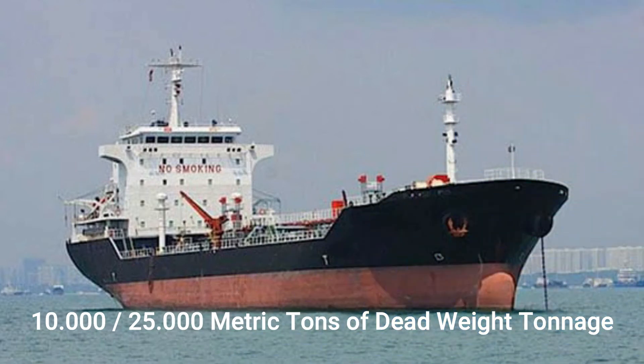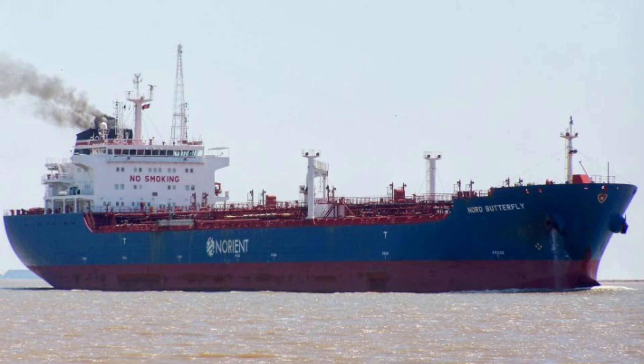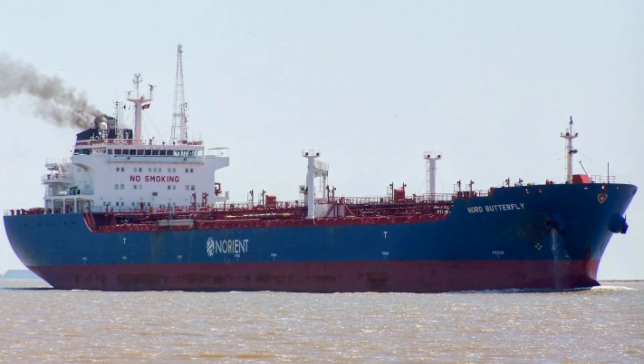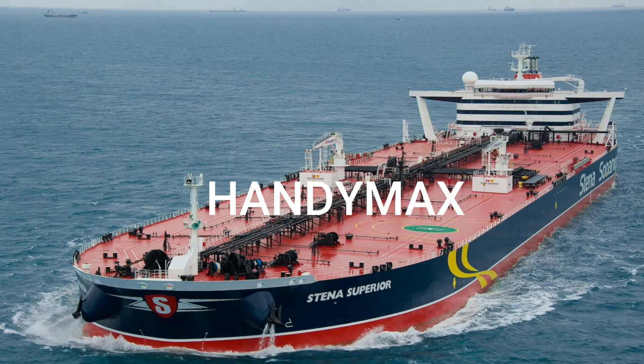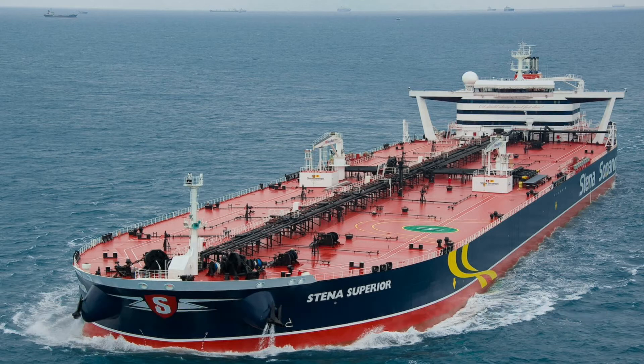Product tankers normally have a cargo carrying capacity ranging from 10,000 to 25,000 metric tons of deadweight tonnage. According to their size, oil tankers can be classified as follows. Handysize tankers are designed to transport refined petrochemical products, with a cargo carrying capacity ranging from 35,000 to 37,000 metric tons DWT. Handymax tankers are also designed to transport refined petrochemical products, with a capacity ranging from 45,000 to 50,000 metric tons DWT.